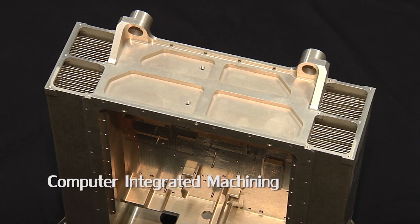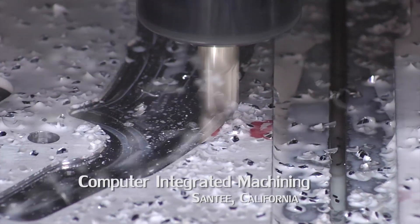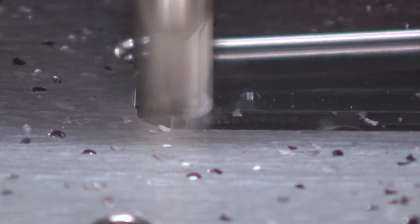Our specialty is exotic materials — titanium, Invar, Inconel. With exotic materials, you have to run things a certain way and you've got to be precise. FeatureCam works great because it's very easy to manipulate the toolpaths and get it to do exactly what you want it to do.